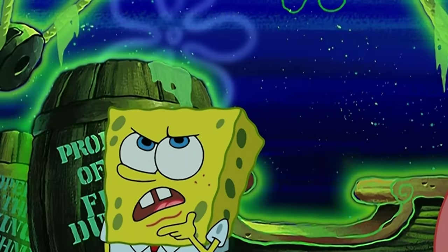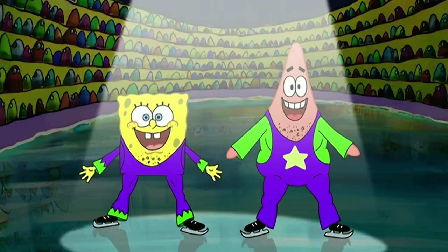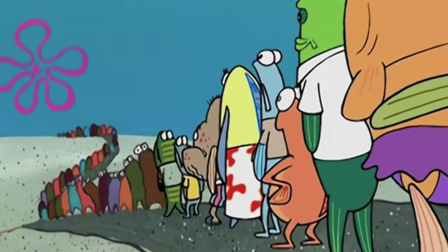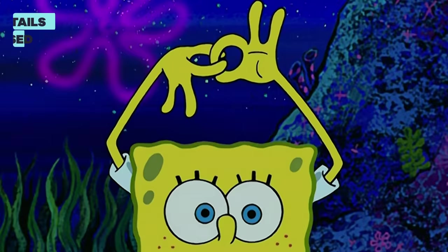Ever notice anything strange in the background of SpongeBob? Because while you might be focused on the main action, you might be missing something lurking in the background. Here are ten details in the background of SpongeBob you might have missed.